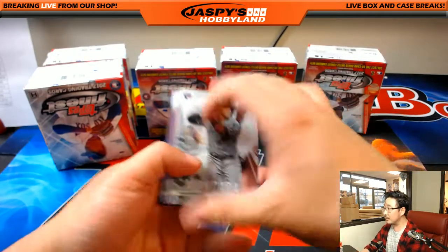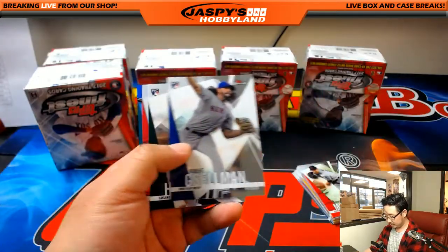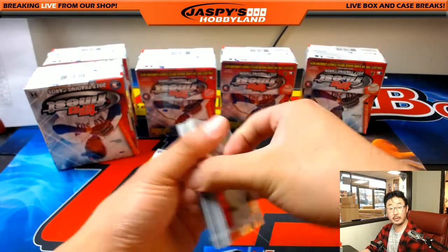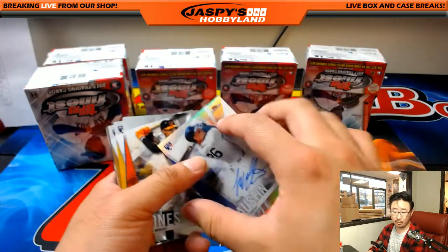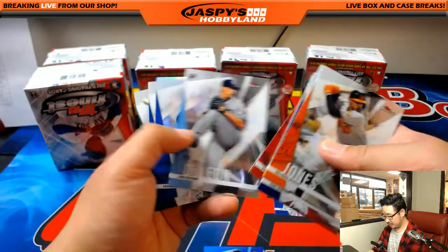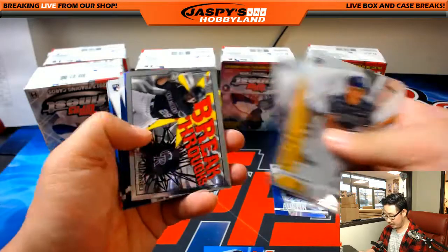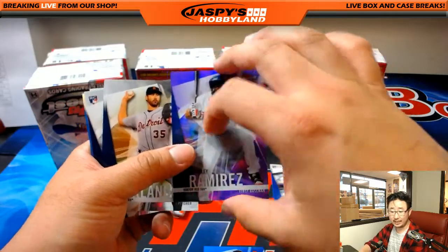Robinson Cano to 150 for the Mariners — that'll go to Jeremy Murrell. And your autograph is Tyler Austin for the Bronx Bombers, the Yankees, going out to Greg. And there's Corey's brother Kyle. Hunter Renfro, part of that young Padres core. And Han-Ram to 250 — 186 out of 250 for Rick Tee.